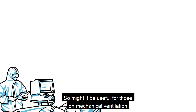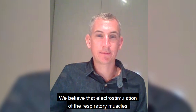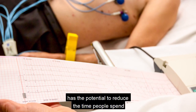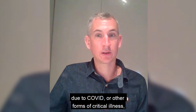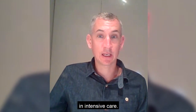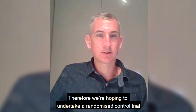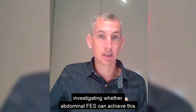Might it be useful for those on mechanical ventilation following COVID-19 infection? We believe electrical stimulation of the expiratory muscles has the potential to reduce the time people spend on a mechanical ventilator due to COVID or other forms of critical illness. That should in turn reduce the time people spend in intensive care. Therefore, we're hoping to undertake a randomised control trial investigating whether Abdominal FES can achieve this.